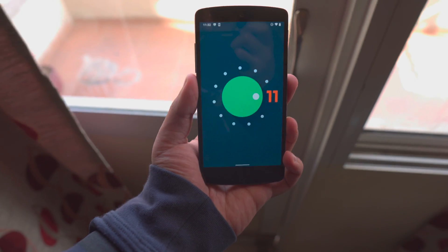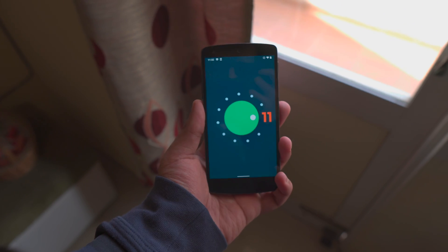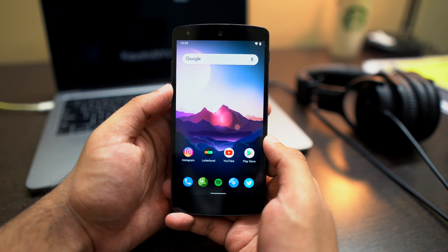The thought of running the latest OS on such an old device and it running smoothly kind of blows my mind. This is LineageOS 18.1, the unofficial version. If you want to install it yourself, I'll leave detailed step-by-step instructions, the ROM link, GApps, TWRP, and everything else down in the description. But for now, let's take a look at how Android 11 works on the Nexus 5 — how slow it is and how all the features work.